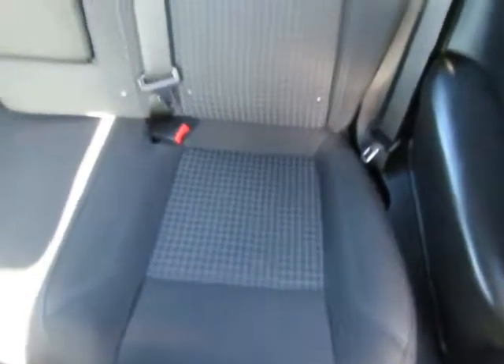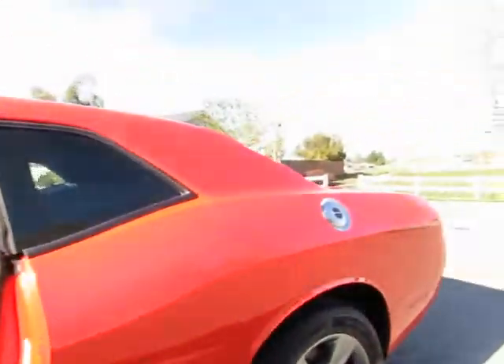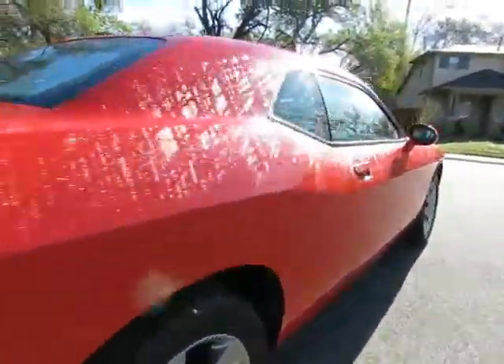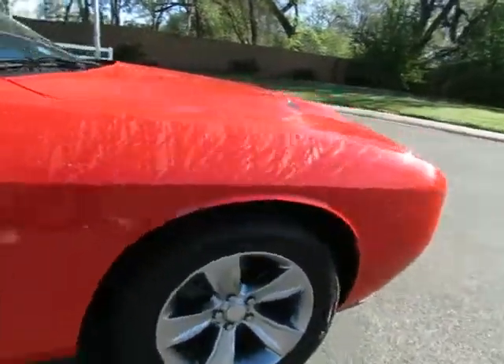R&R Sales Incorporated is a member of credit union direct lending and can offer low interest rates and reasonable payments to well-qualified buyers. We also have guaranteed credit approval for any credit situation. R&R Sales Incorporated has a triple-check guarantee: we check competitors' pricing, offer a vehicle history report, and all certified pre-owned vehicles come with a three-month, 3,000-mile warranty.